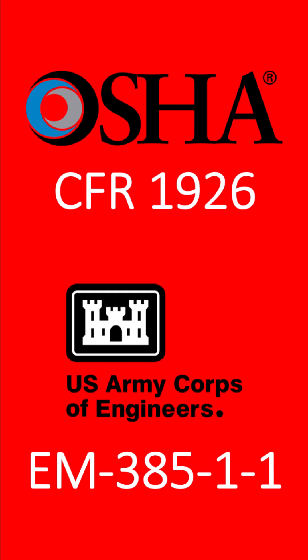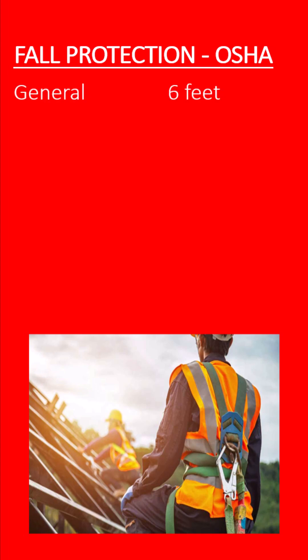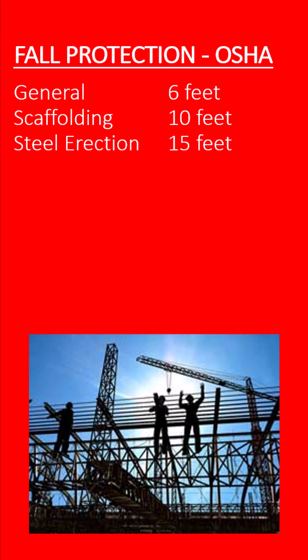If so, you must be aware that many of the EM385 rules are stricter than federal OSHA's. For example, federal OSHA's general fall protection rules for construction require workers to be provided with an acceptable form of fall protection when working at heights of 6 feet or greater. However, OSHA applies a less restrictive threshold of 10 feet for fall protection when working on scaffolding. And for steel erectors, OSHA doesn't require fall protection until they're exposed to a fall of 15 feet, or in some cases 30 feet, for connectors.